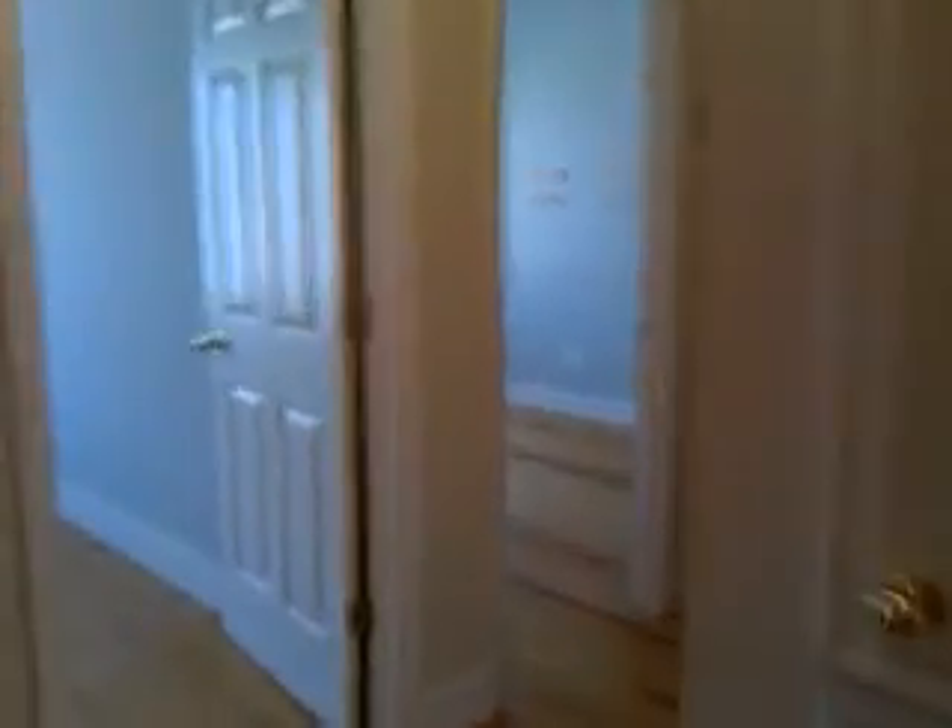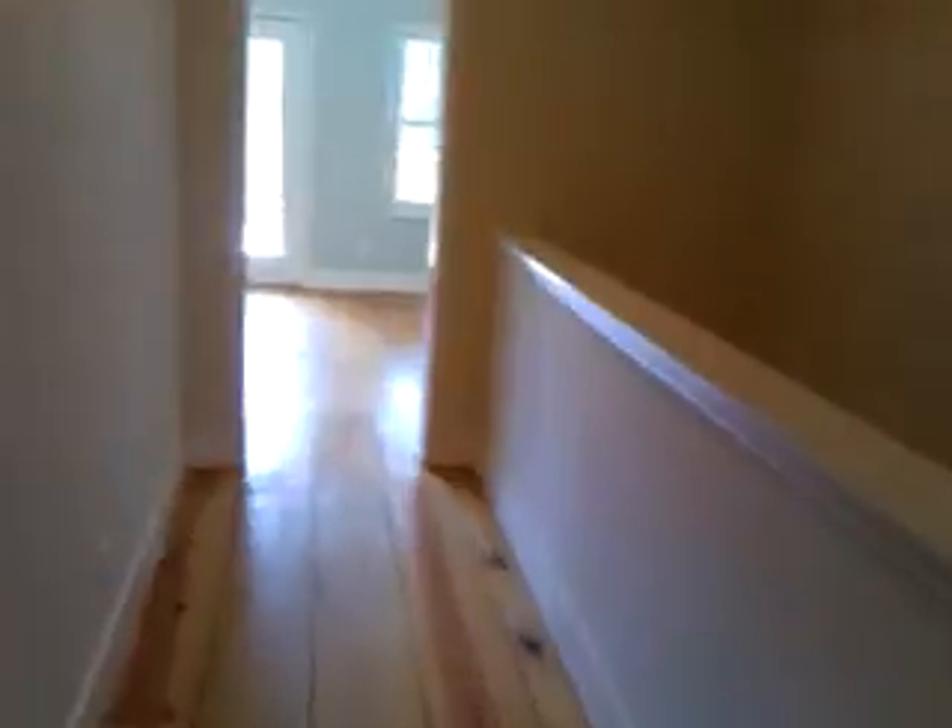Got a couple bedrooms here, all hardwood floors. Bathroom. And then moving on into the master bedroom, which is here.